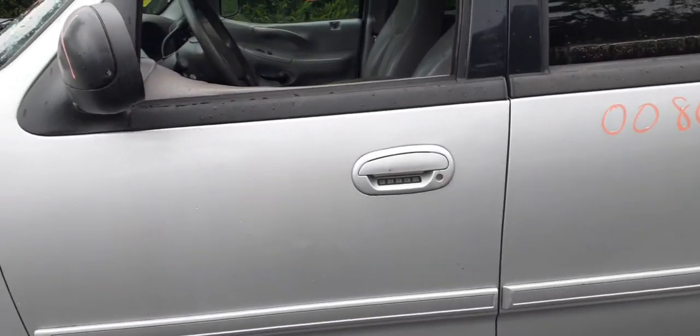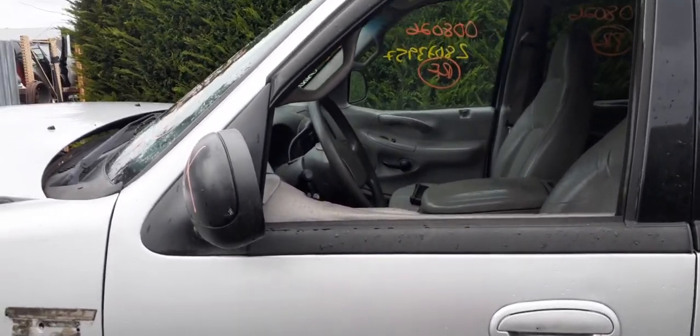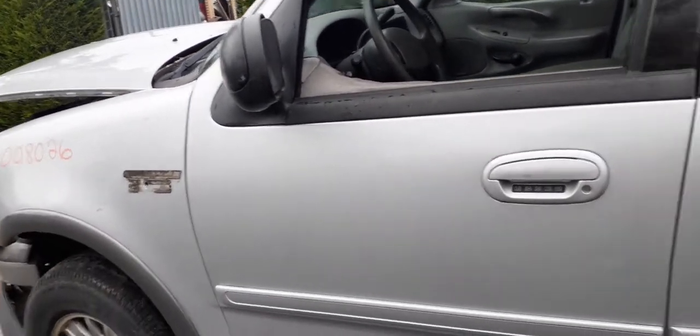The left front door is no good, but you do have an outside and inside door handle. You do have a window regulator and door glass, so those are good. Left side mirror is no good.